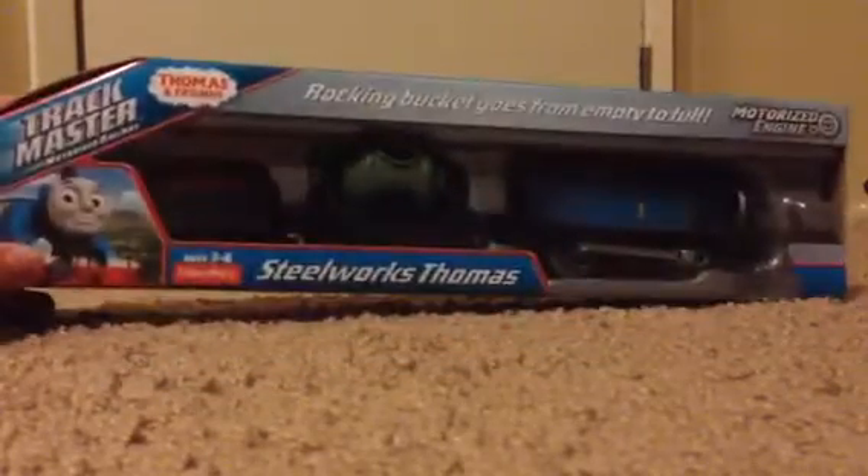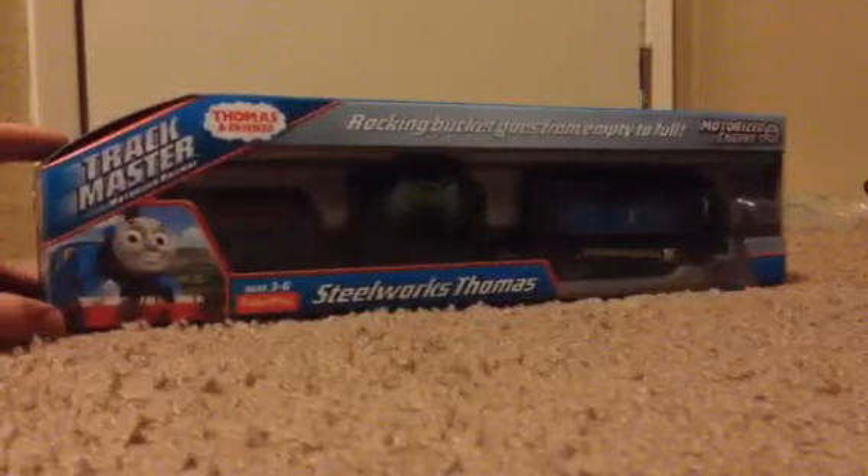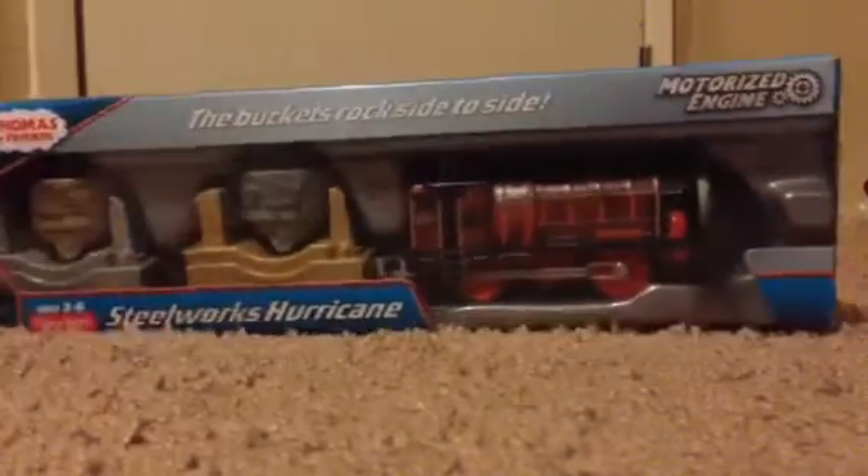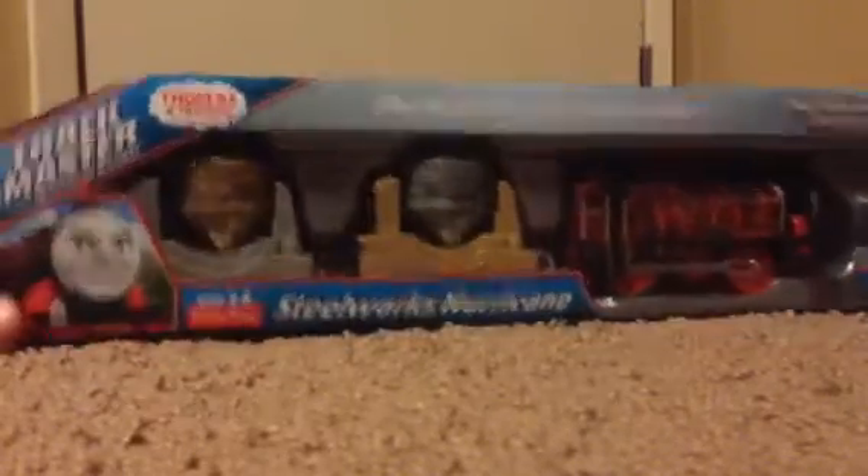This is Steelworks Thomas from Trackmaster. This is Steelworks Hurricane. Rock you like a hurricane.